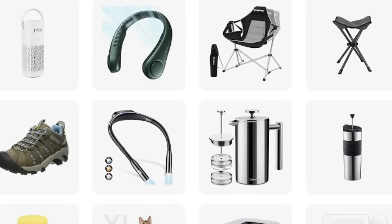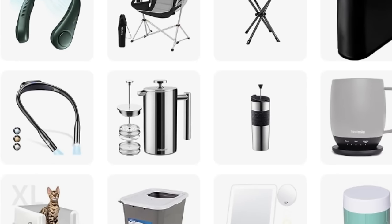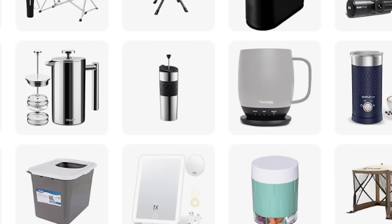If you travel full-time like I do, or even part-time, it's great if you can get the gear that you need on sale. Memorial Day weekend sales usually have great RV gear. I went and checked out my favorite items and found more than 15 that are on sale right now, and today I'm going to tell you about every single one.